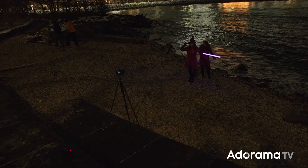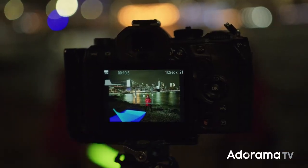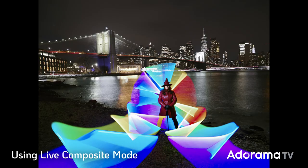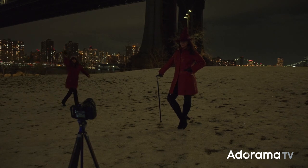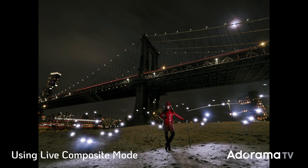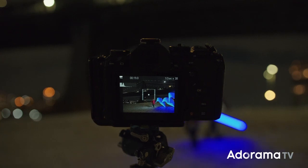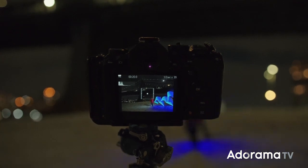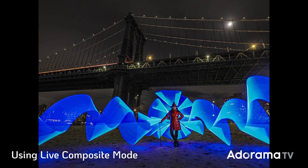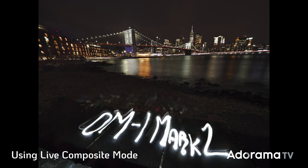The Live Comp feature is actually one of my favorite features on this camera — it's the reason I bought the OM1. It allows you to do long exposure photography without overexposing the highlights, and it lets you see the development of your image as time goes on. I use this a lot for light painting and luminescent portraits. It allows me to see the picture and create in almost real time. I feel like because of this system, I'm able to truly be the artist I wanted to be.